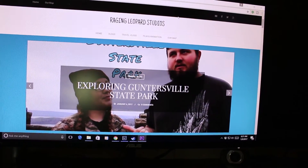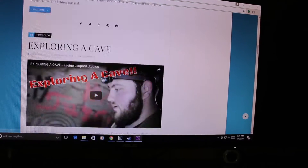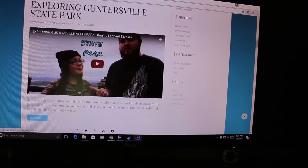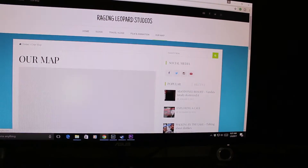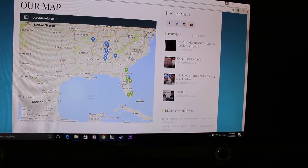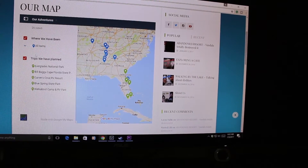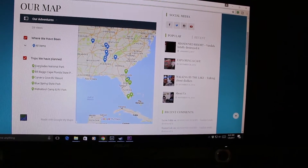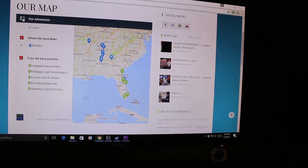Here's the website. The only thing on there right now is our videos, but we're going to be posting articles and pictures on here too. Plus we have a map that shows where we've been and the trips that we have planned. If you hit this little button it shows the blues where we've been and the greens what we have planned.